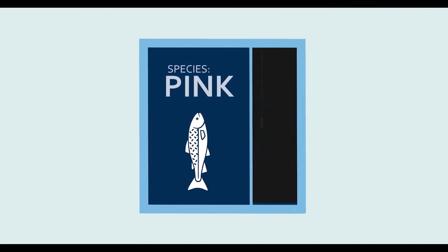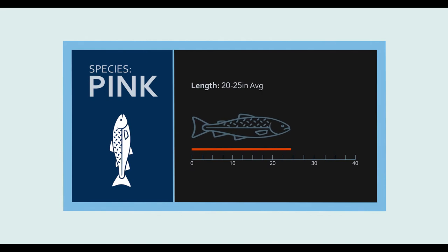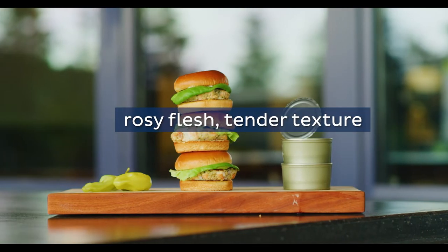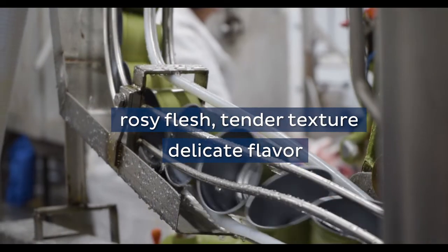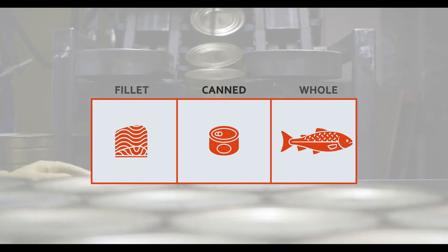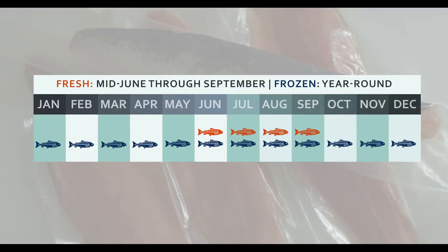Weighing in at an average of three to five pounds and measuring between 20 and 25 inches long, the smallest of the Alaska salmon species is pink salmon. It is also the most abundant species and are distinguished by their rosy pink colored flesh, tender texture and delicate flavor. Pink salmon can be found in convenient cans or pouches, and whole fish and fillets are available fresh from mid-June through September and frozen year-round.